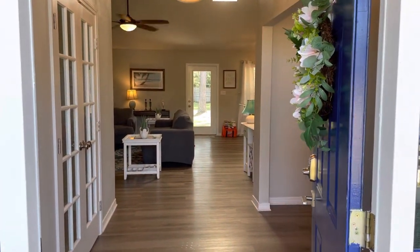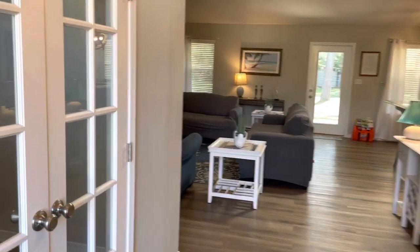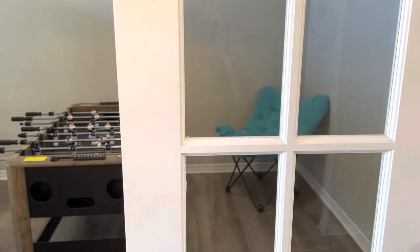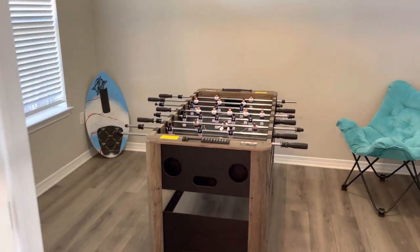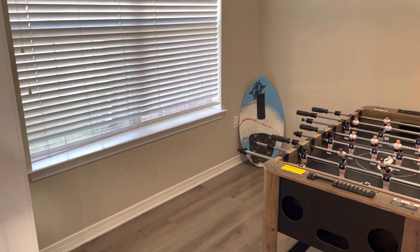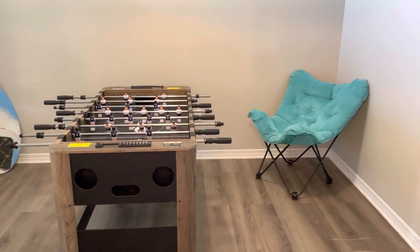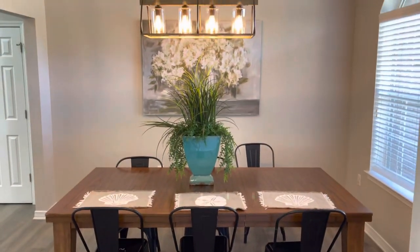This is our home, so let's go take a look around. We have the entryway, and if we turn left here we have a game room. We definitely plan on adding more, but we have foosball and some beach stuff — this is more for decoration. We're going to put some more game stuff in here, but it's just a fun little room.